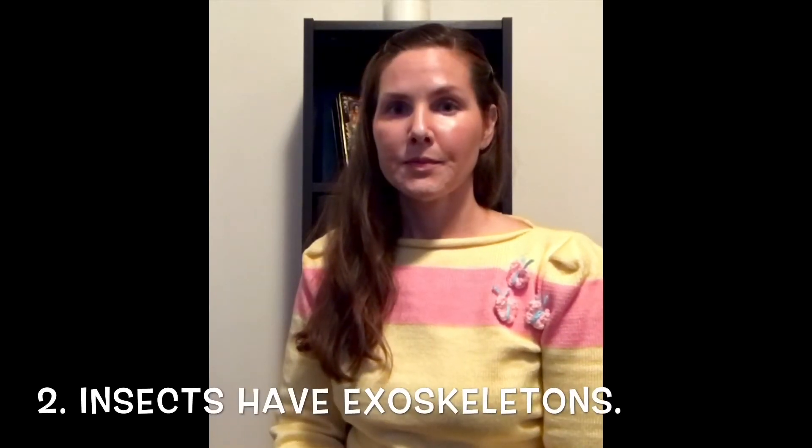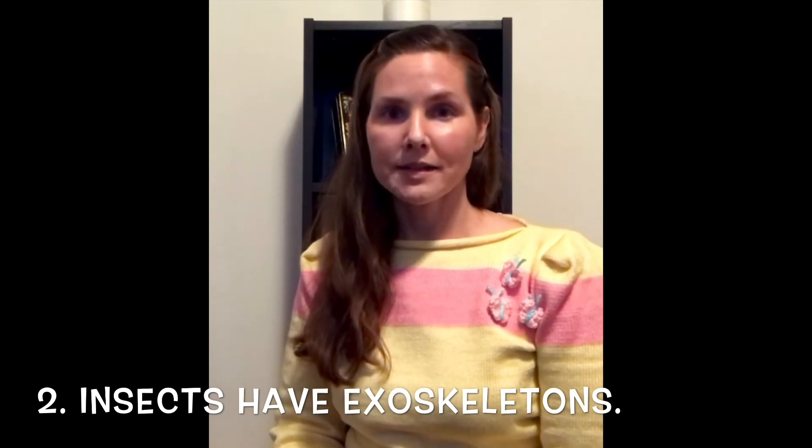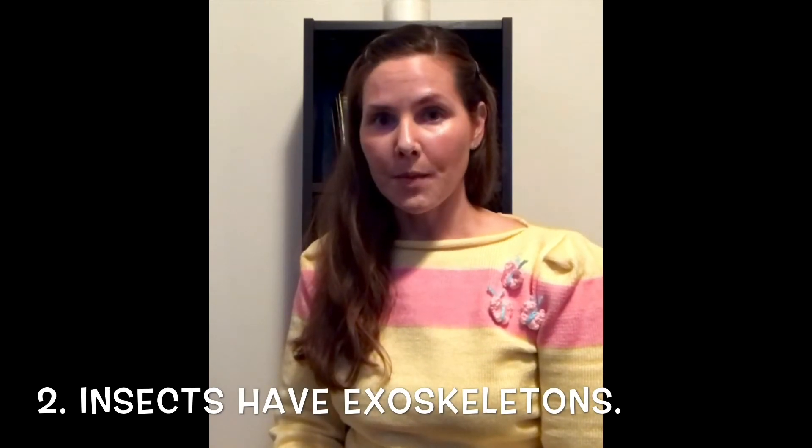The second thing I want you to know about insects is that they have an exoskeleton. Birds and mammals have a skeleton made of bones inside our bodies, but insects have their skeleton on the outside of their bodies.